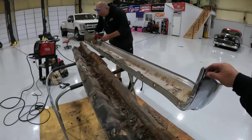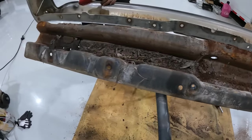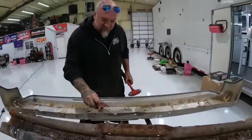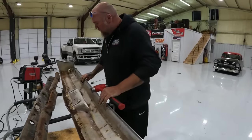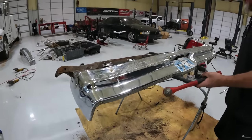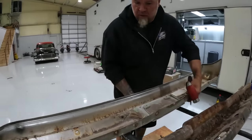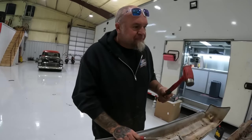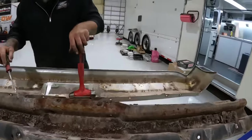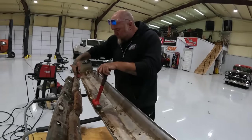Look at this - here's the bumper outer skin and the crash bar. Look at all the stuff in here - this is what causes rust. Look at all this rust going through all of this. Even though this bumper looks really nice, I thought we wouldn't have to do anything to this back bumper - yeah we are though. Look at how nice the back bumper is and how nice the chrome still is, but you can't tell there's all that rust back behind it.